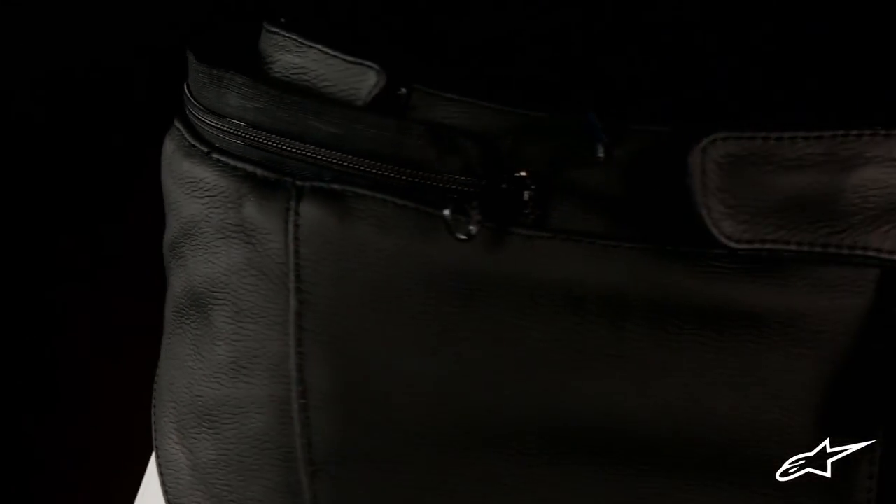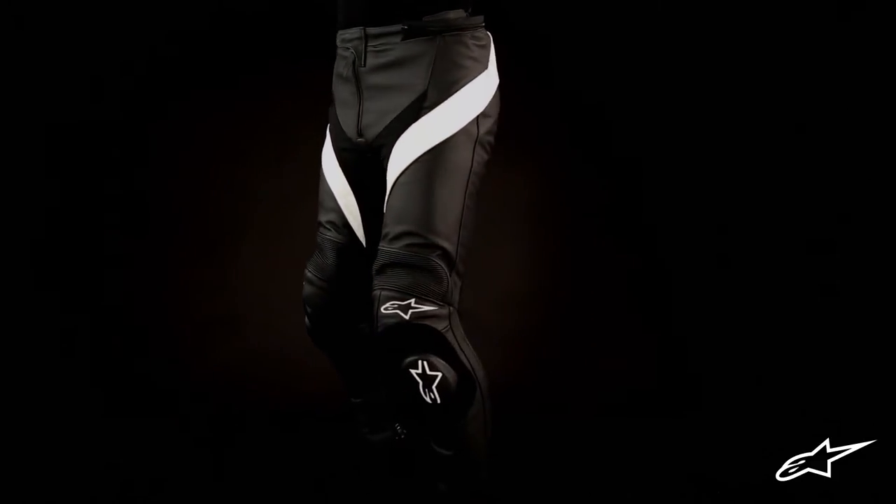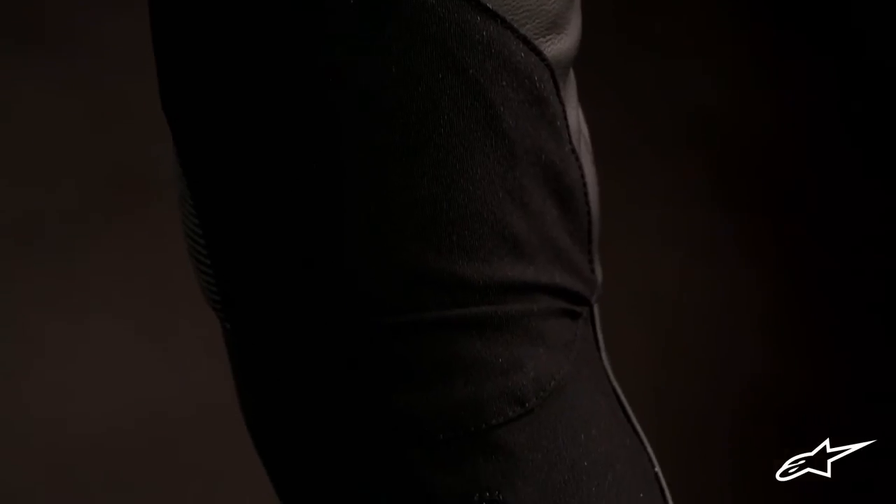On the inside is a removable and washable mesh lining with strategically placed stretch panels that correspond to the outer stretch zones of the pants. This, along with the pre-curve leg construction, offers great freedom of movement, a natural fit, and reduced riding fatigue.